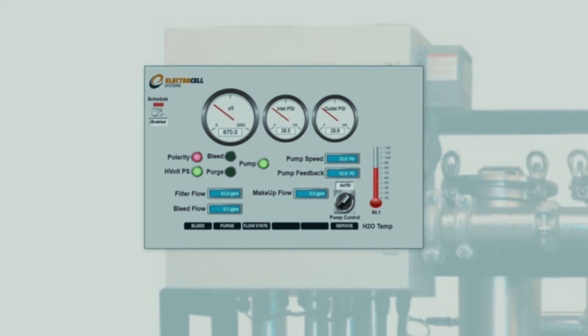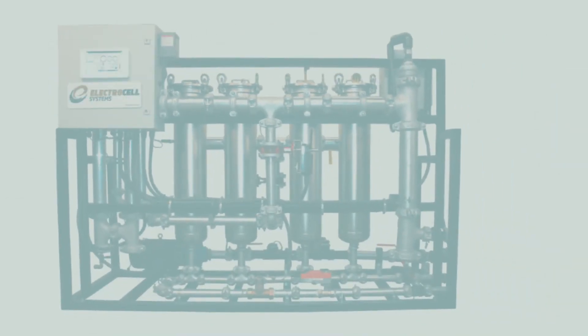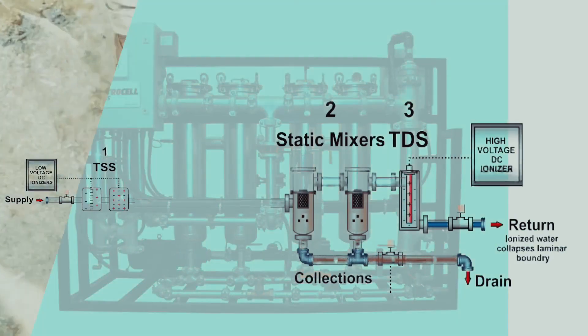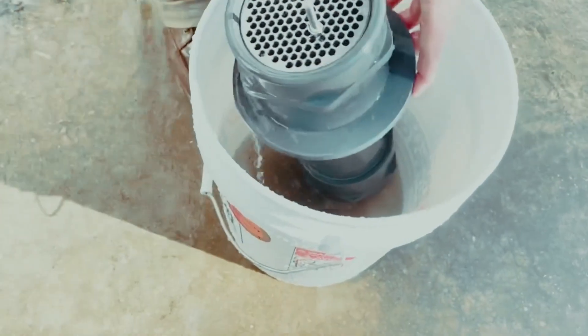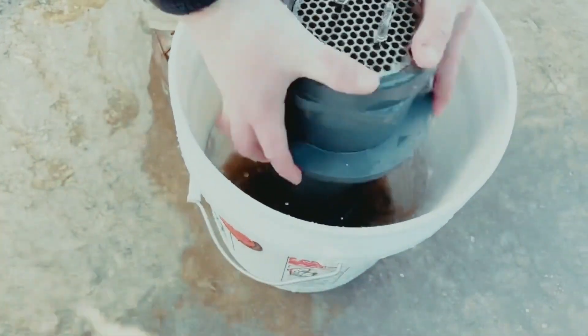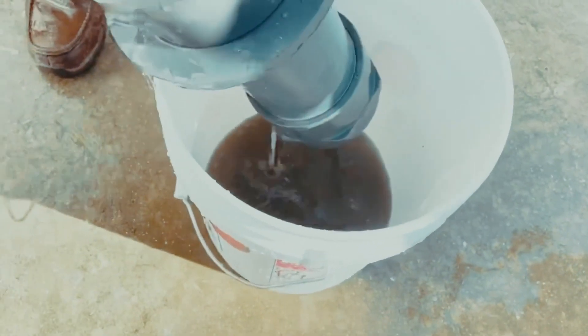Additionally, Electrocell offers remote proactive monitoring at its headquarters to observe the entire loop system's performance. Now that we've explained the three-phase process, let's look at a typical result. This is a customer-provided video of debris that was collected from just one static mixer vessel after a 24-hour period. This is what Electrocell has removed from the water flow.